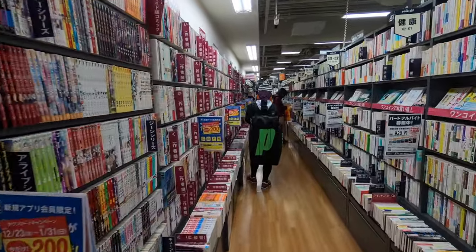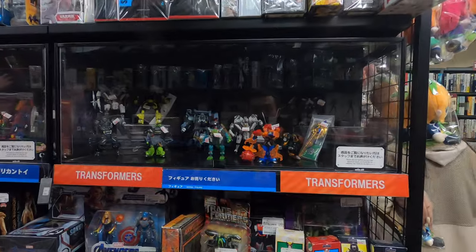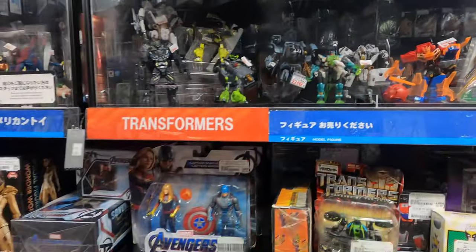Oh, this guy's scary! They've got some toys here - I don't know if they're secondhand, but they have some here.